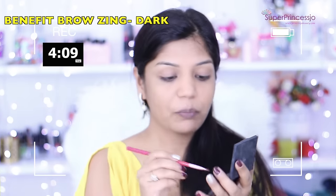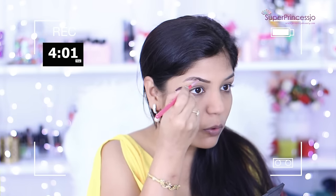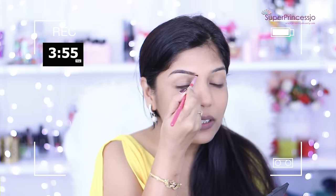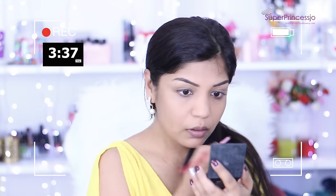Next I'm going to fill in my eyebrows. For that I'm going to use the Benefit Cosmetics Brow-Zing palette. I think filling your eyebrows is one of the crucial steps for makeup. You can also use a pencil — whatever you like — but I actually like this powder form. I'm going to fill in my eyebrows quickly. This is roughly done, not very well, but I'll fix it later if I have more time.